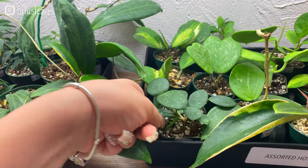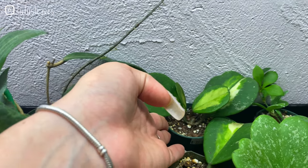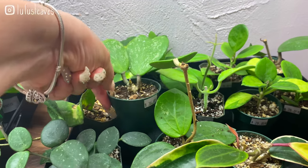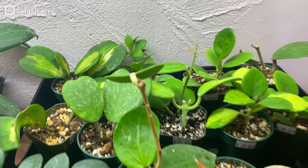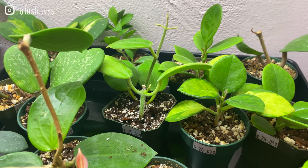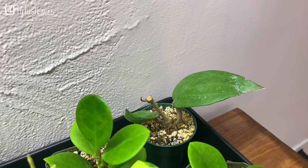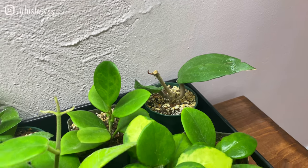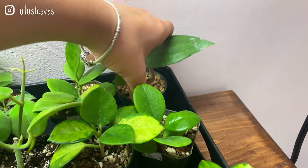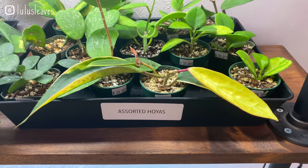Then there's a Hoya mathilde here — 28 dollars, very full. Some Hoya obovata — these are the variegated ones and they're 32 dollars for a two inch pot. Some Hoya kerrii at 36 dollars. Hoya coronaria for 25 dollars. Some Hoya australis Lisa for 28 dollars. I'm not 100% sure what this next one is — it might be a macrophylla. See if I can get a price on it — 28 dollars. And some really nice ones over here — oh, this is a macrophylla! Really beautiful; there's a fully variegated leaf.